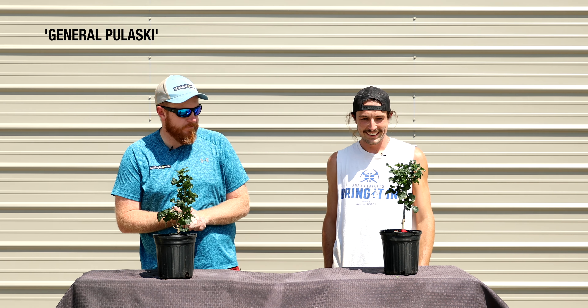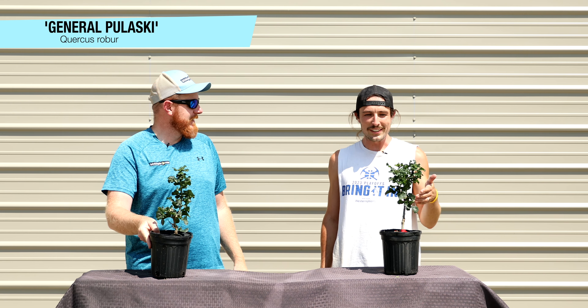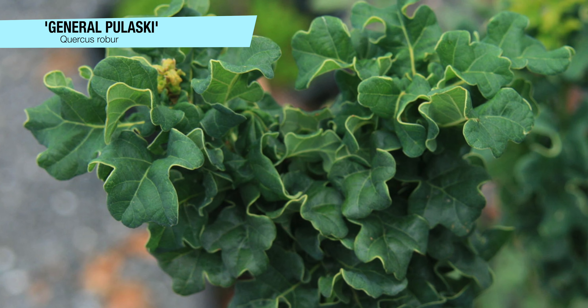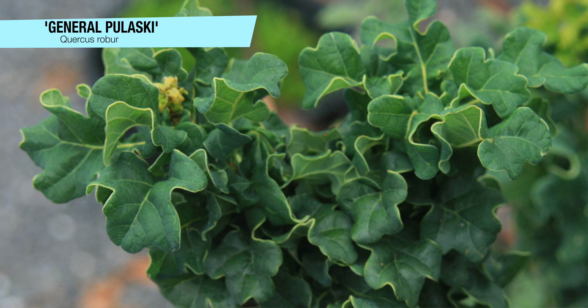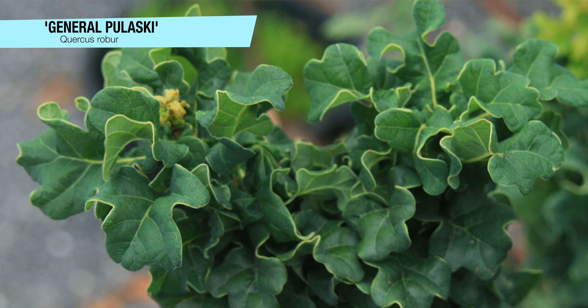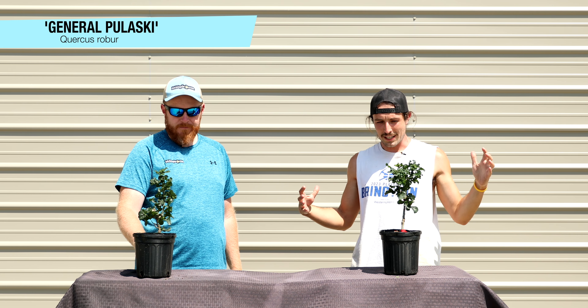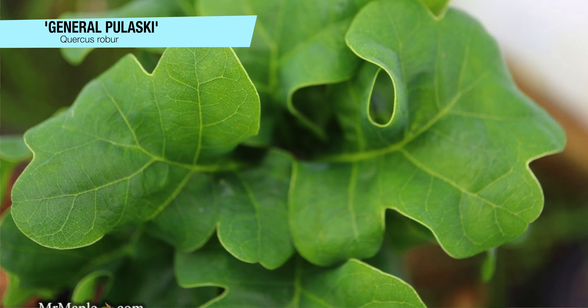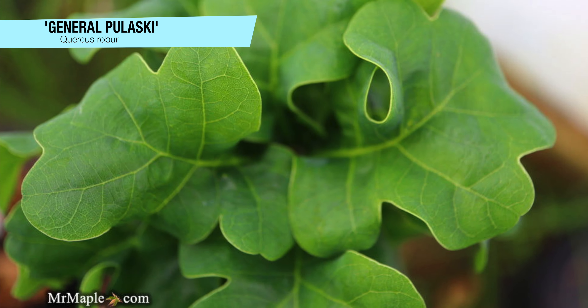Next up we've got Quercus robur 'General Pelaski.' This is a really unique tree — it caught my eye immediately when I walked into the greenhouse. It almost reminds me of the oak version of Shishigashira with its weird curly leaves and really tight structure. It's 10 to 12 feet tall over the course of its maturity and about 3 to 4 feet wide, maintaining a very columnar growth pattern with dense, curled-up leaves that give a unique texture in the landscape.